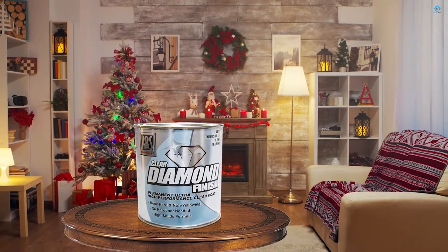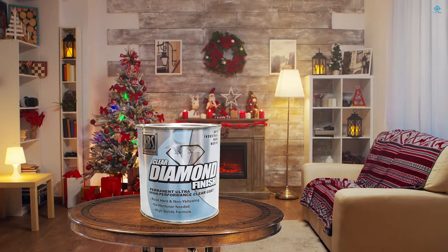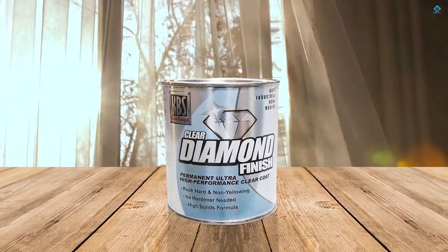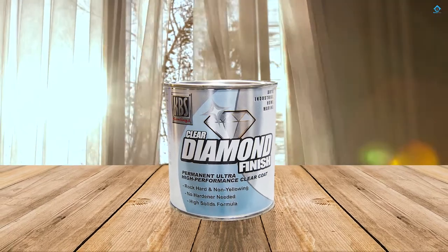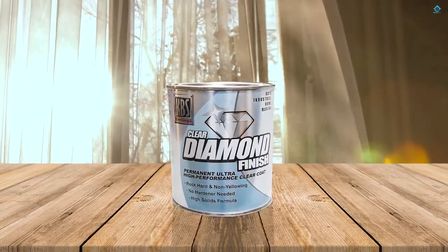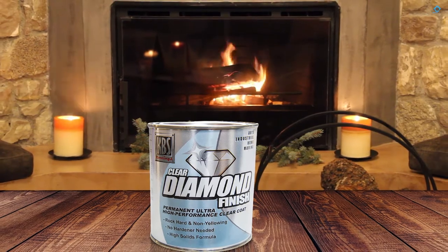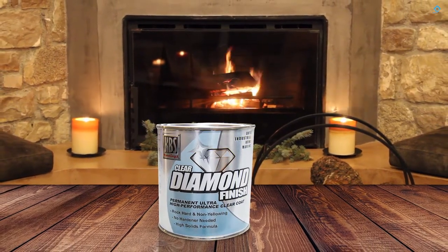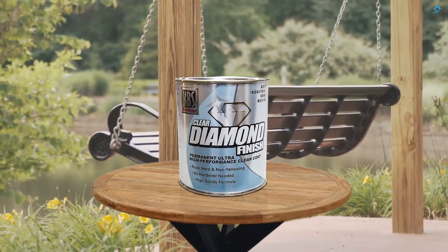Number two: KBS Coatings 8504 Clear Coat. KBS Coatings Diamond Finish provides a rock-hard finish suitable for performance enthusiasts. It's a single-part formula with over sixty percent permanent high solids, and forms a tougher coat than a two-part clear coat. At the same time, the coat maintains a low VOC formulation that's safe for the environment.